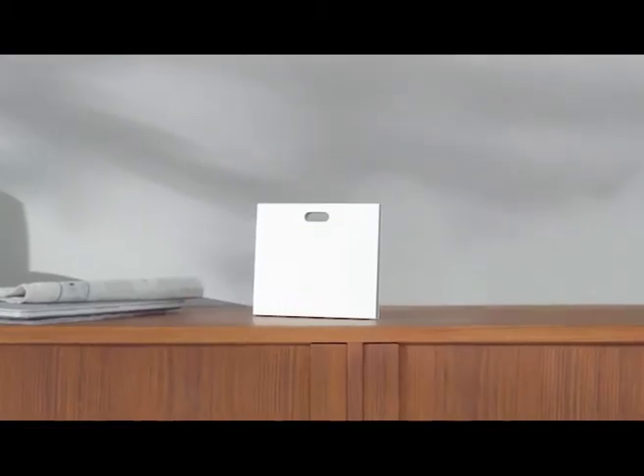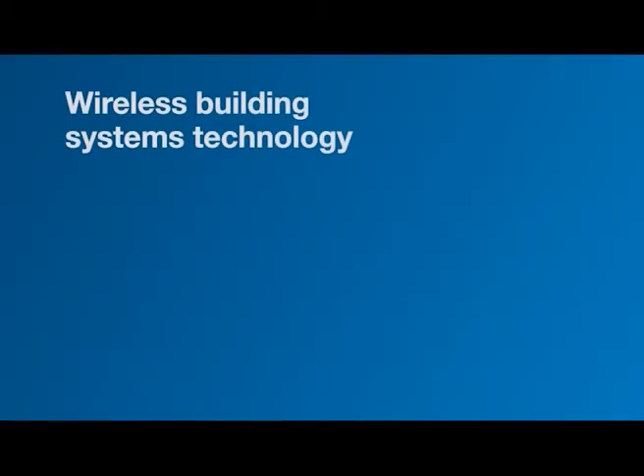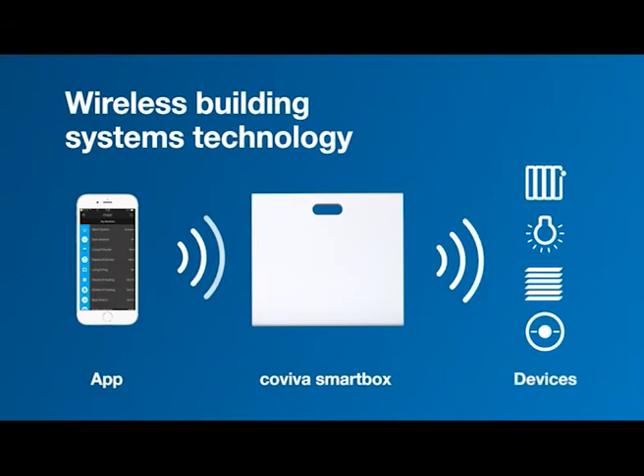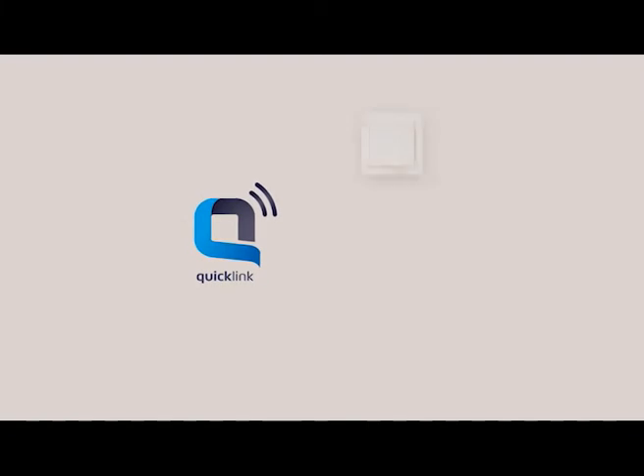Haga is launching a brand new retrofit solution: Coviva. Coviva is the wireless smart home solution for upgrades and renovations. Coviva uses Quicklick, a wireless solution that is ideal for retrofitting.